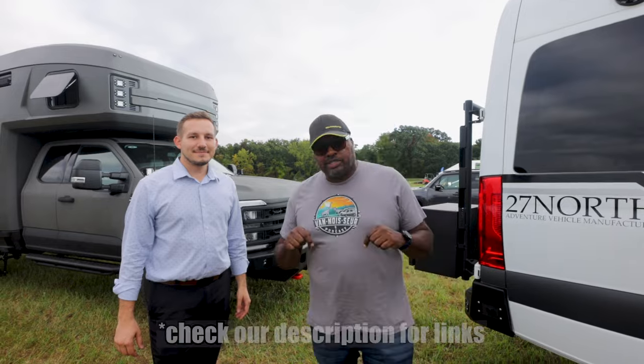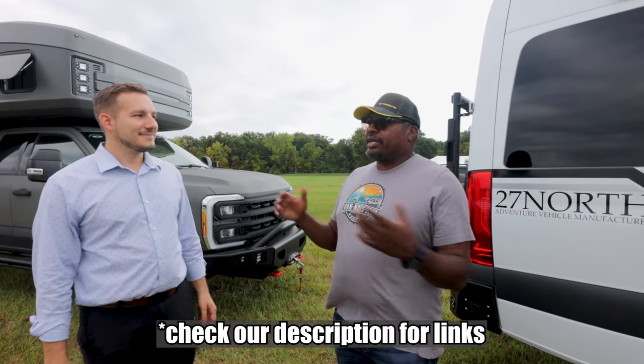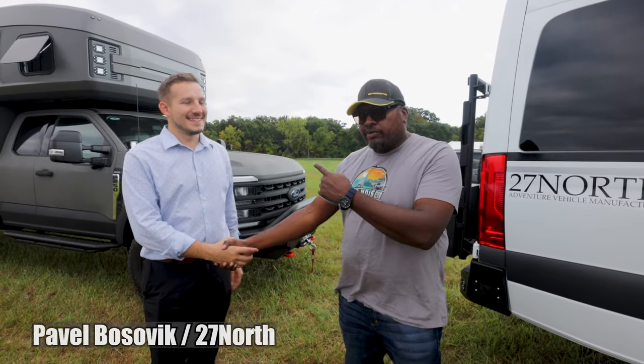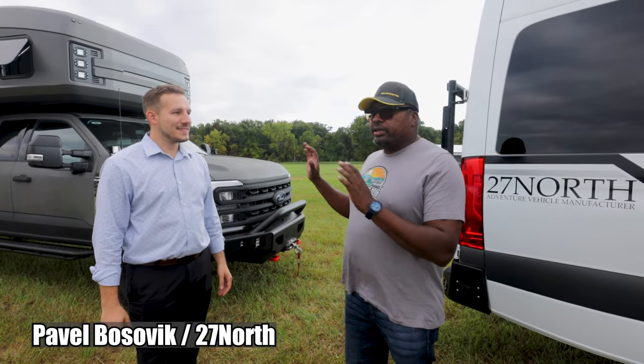Welcome back to the channel. I'm Hench Strange. This is Strangerpalooza. We are here at Open House in Indiana. I'm here with Pavel — you guys should recognize Pavel at this point — from 27 North. And we're looking at the Rex Rover.